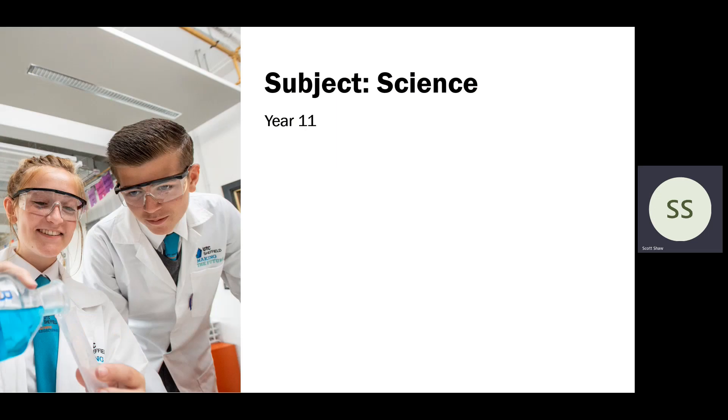Hello, my name is Scott Shaw. I'm Curriculum Director of Science at UTC OLP, and I'll be talking about the GCSE subjects, beginning with the sciences at Year 11.